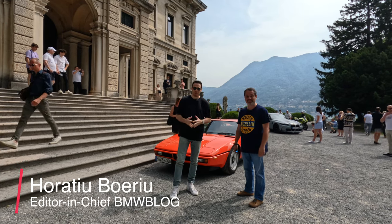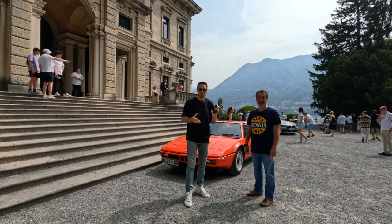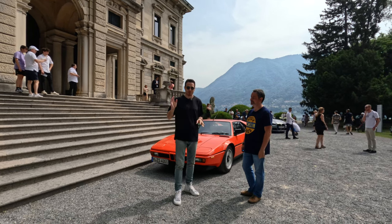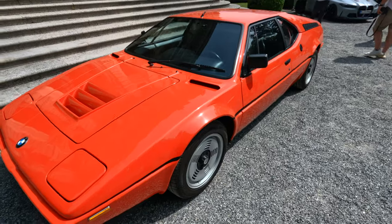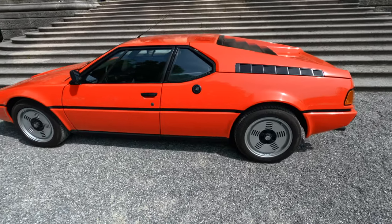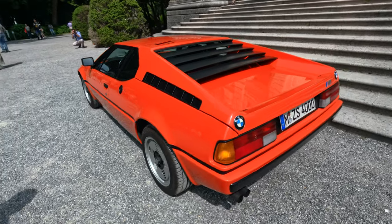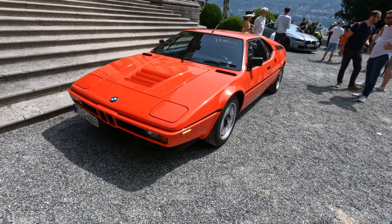Hey guys, welcome back to BMW Blog and welcome to our YouTube channel and welcome to Lake Como. Today we're actually at Villa Erba — we changed setting from Villa Desta to Villa Erba — to see some very special BMW classic cars. We have one right here behind us: this is the first BMW supercar, it's called the M1. To learn more about that car and its history, I have here with me Alex Saramat, he's from BMW Romania.